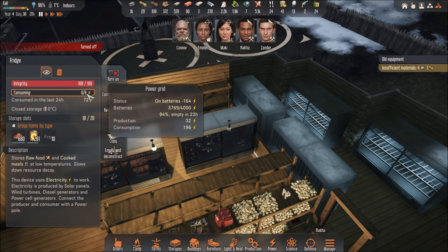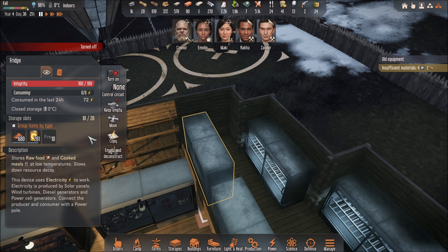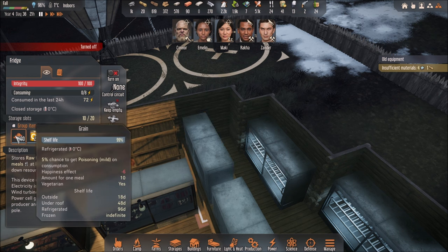Now, which one is best? It depends. So you see over here on my fridge I have grain. If you see at the bottom, it says refrigerated for 96 days, frozen indefinite. So if I put this in the freezer it would be indefinite — it wouldn't get spoiled. But if you put it in the fridge, it would last 96 days, which is more than enough.